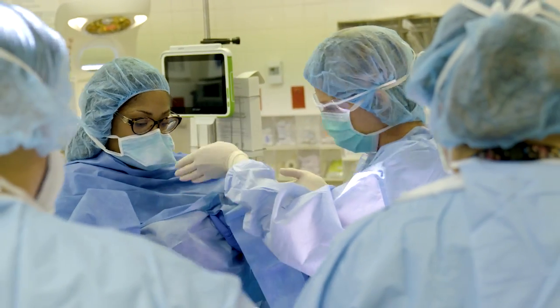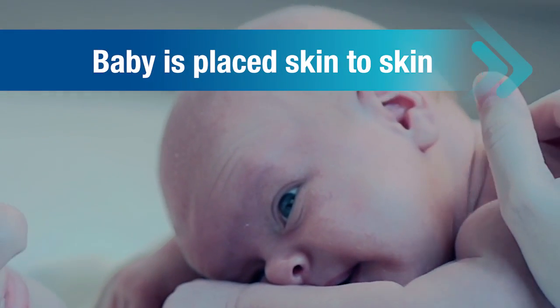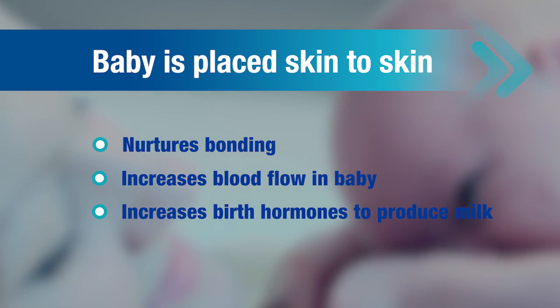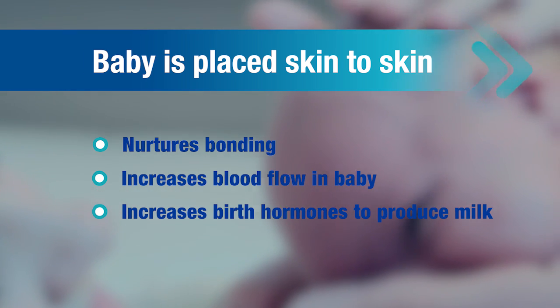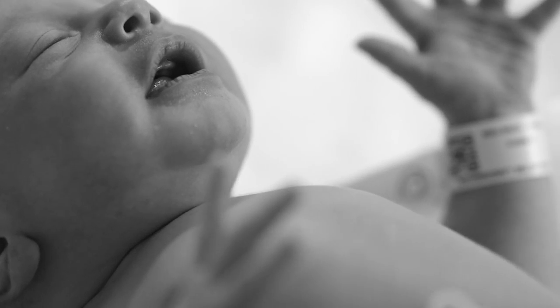After the baby is born, it may take up to an hour to complete the surgery. The baby will be placed skin to skin on the mother's chest. In addition to bonding, this helps increase the blood flow of the baby and increase the flow of birth hormones in the mother, which aids in the flow of milk. During this time, parents and baby each receive matching ID bracelets that remain on you throughout your stay.